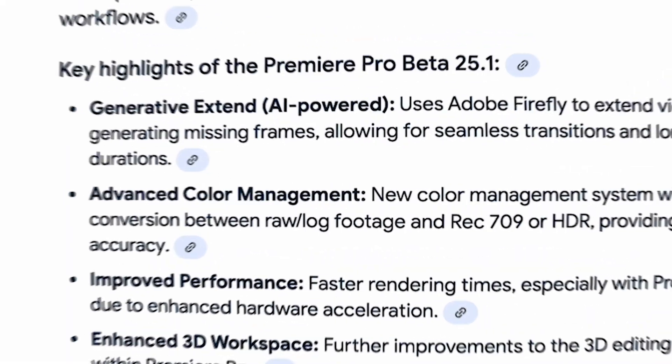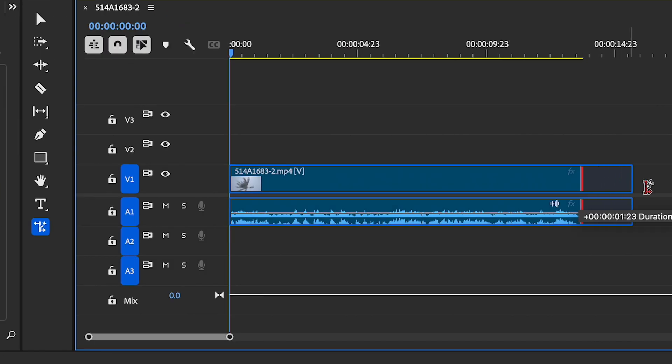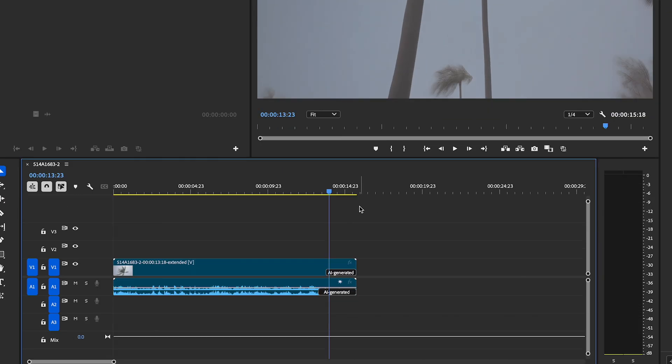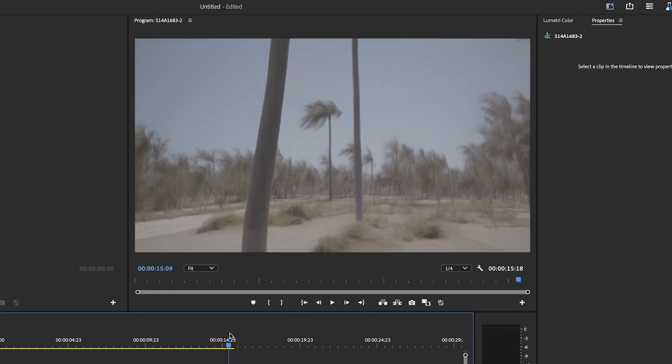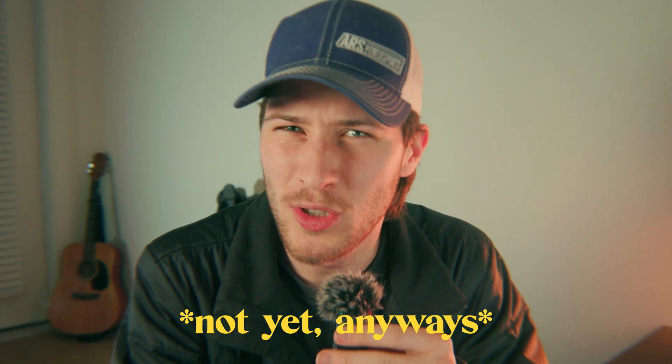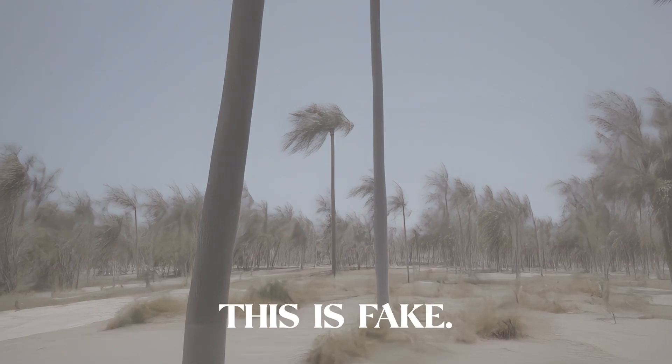The first feature is Generative Extend, which is an AI-powered extension tool. It allows you to extend footage past its actual length using AI to fill in gaps — useful for when you don't have the footage. It's probably not best for replacing real footage, but it'll help bridge that missing point, which is very cool if it works well. Video editing is going to be crazy within the next two years, I guarantee it.